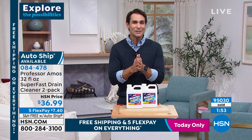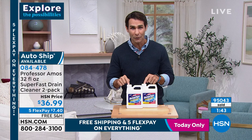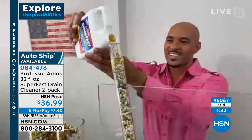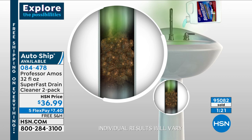Now is the time to try this. When we go into the new year, there are ideas and resolutions we have - getting in shape, eating healthier, those take time. Cleaning out those pipes does not take time. This is a resolution you can do immediately, instantly, and feel great about. A two-pack today for $36.99, five flexible payments of seven dollars and forty cents, free shipping - today is your day.